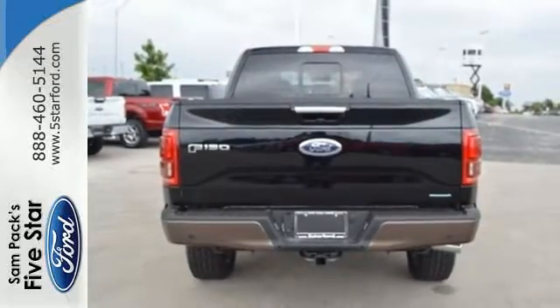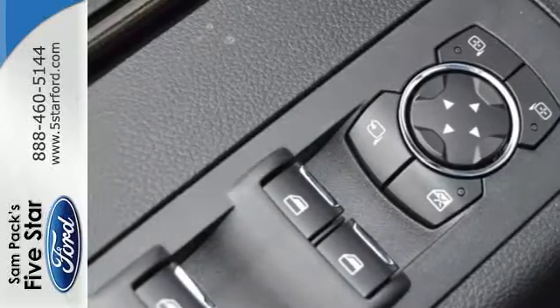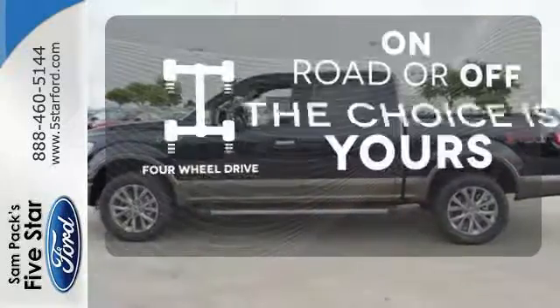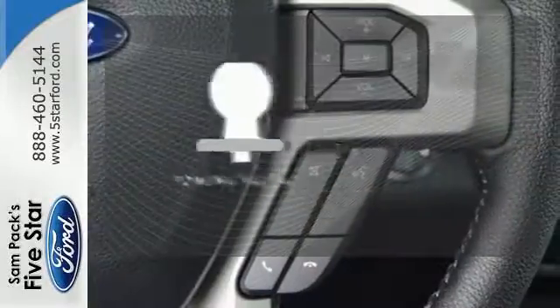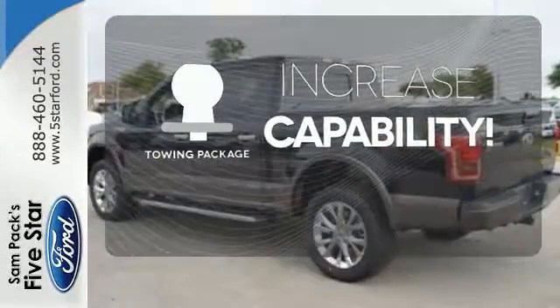Plus, this handy F-150 offers valuable cabin space and storage for improved workday efficiency. Four-wheel drive provides extra traction when you need it. You're set to handle any job or haul any of your toys with the included towing package.